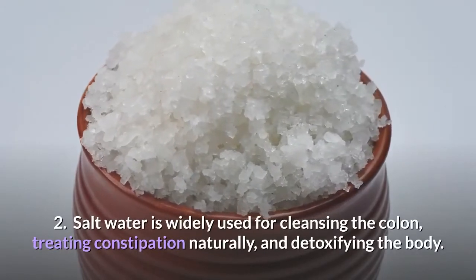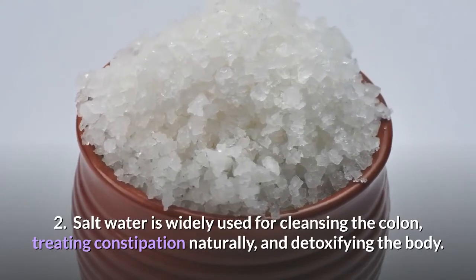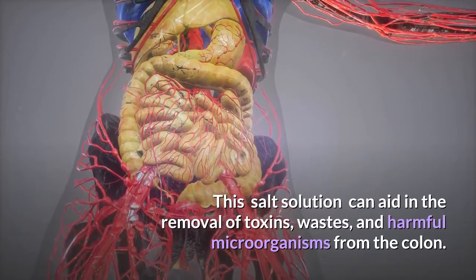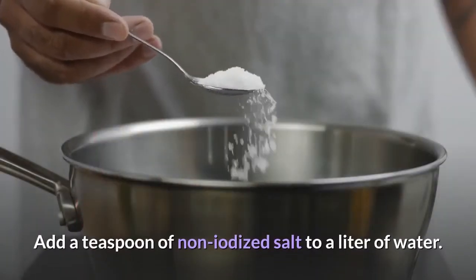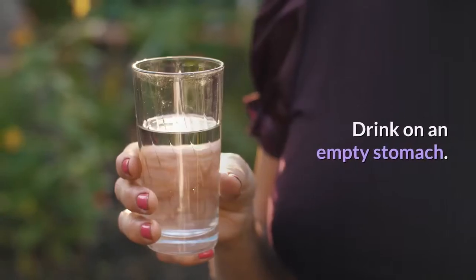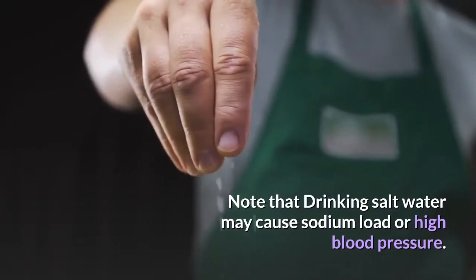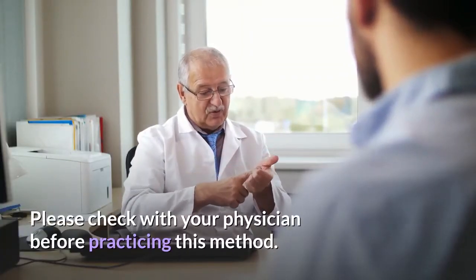2. Salt water is widely used for cleansing the colon, treating constipation naturally, and detoxifying the body. This salt solution can aid in the removal of toxins, wastes, and harmful microorganisms from the colon. Add a teaspoon of non-iodized salt to a liter of water and drink on an empty stomach. Note that drinking salt water may cause sodium load or high blood pressure. Please check with your physician before practicing this method.